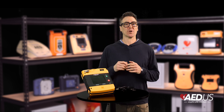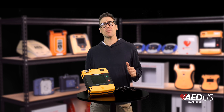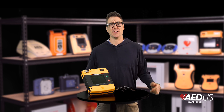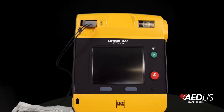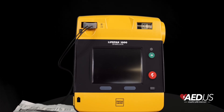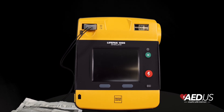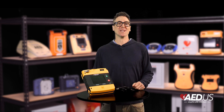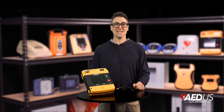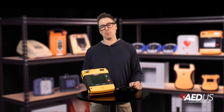Additionally, they offer comprehensive training resources and support, so you'll feel confident and prepared to use this device effectively. To sum it up, the Stryker LifePak 1000 AED is durable, flexible, and a powerful life-saving tool perfect for both basic and advanced responders. Whether you choose the graphical display model for simplicity or the ECG display model for detailed heart rhythm monitoring, the LifePak 1000 adapts to any emergency scenario.